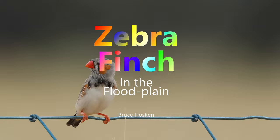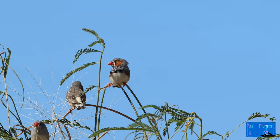Hello and welcome to the Plumes of Oz, where today we want to take you on an expedition out into the western area of New South Wales.